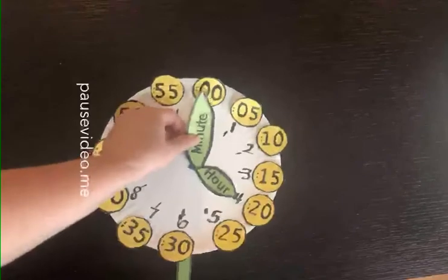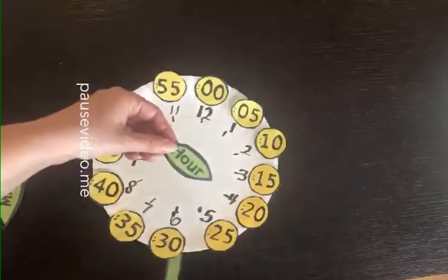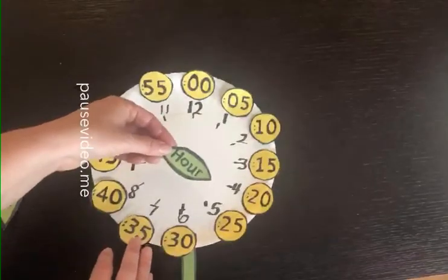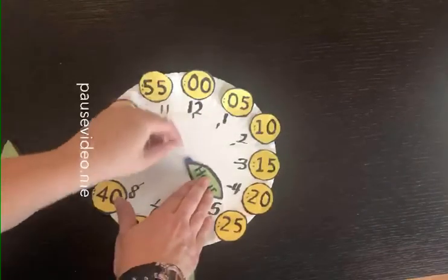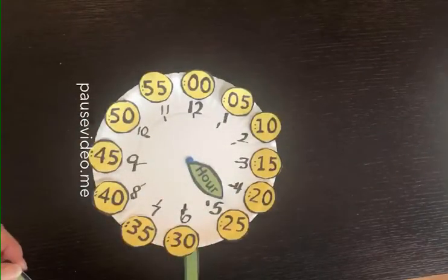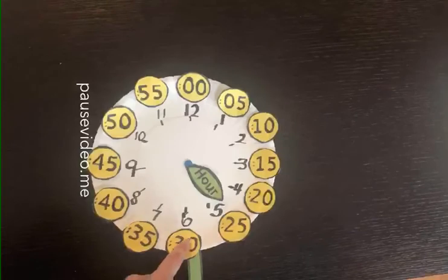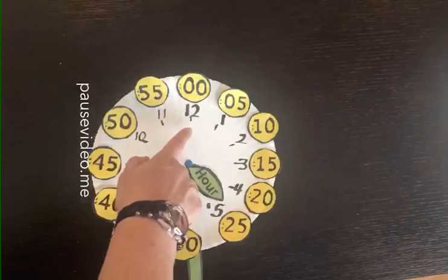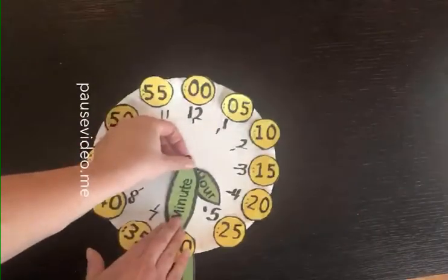Alright, so now let's practice with our half hour. I'm going to take the minute hand off for a moment so we can practice where we place our hour hand when it's to the half hour. Remember, the hour hand is halfway between two numbers when it's to the half hour. So if it's 4:30, I'm going to put it halfway between the 4 and the 5. And then where does my minute hand go? Where does it say 30 minutes on my clock? If you said right here, you are right. I could draw the little lines in to make the tick marks for each minute, or I can just remember this is 5, 10, 15, 20, 25, 30 minutes, and put my minute hand here.